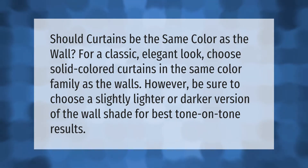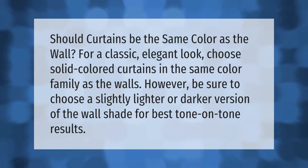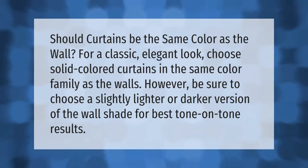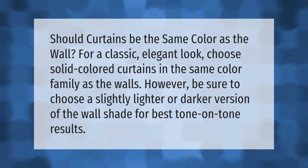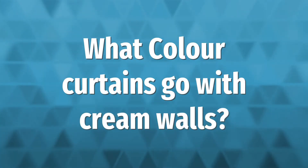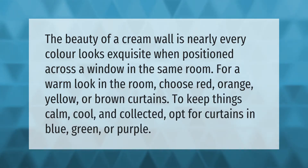Should curtains be the same color as the wall? For a classic elegant look, choose solid colored curtains in the same color family as the walls. Be sure to choose a slightly lighter or darker version of the wall shade for best tone-on-tone results. The beauty of a cream wall is that nearly every color looks exquisite when positioned across a window in the same room.